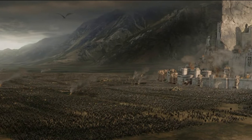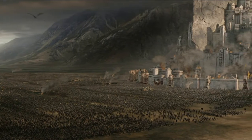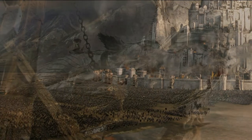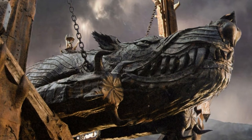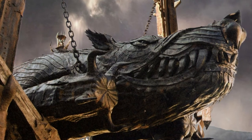The drums rolled louder. Fires leaped up. Great engines crawled across the field, and in the midst was a huge ram, great as a forest tree a hundred feet in length, swinging on mighty chains.